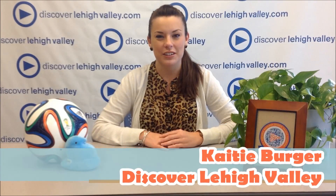Welcome to this episode of Tourism in a Minute, where we give you tourism in a minute. I'm your host, Katie, and today we're going to talk about coupons.